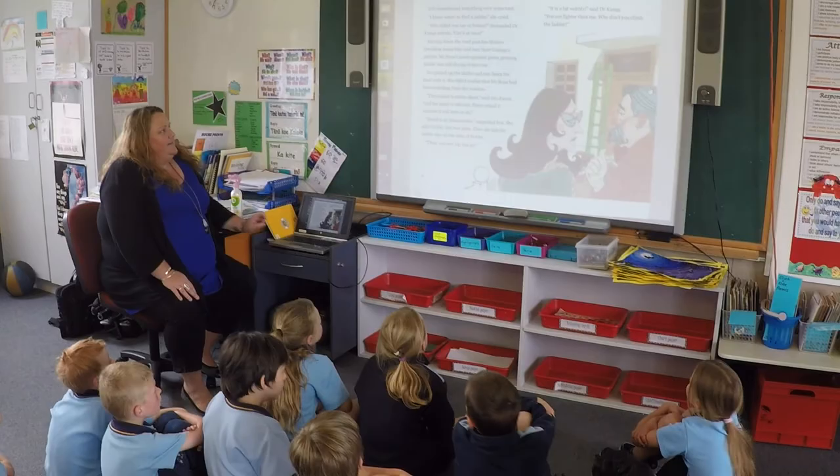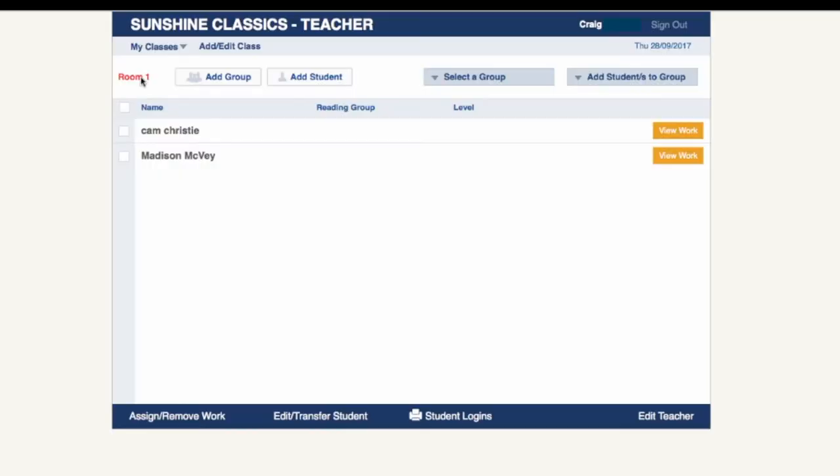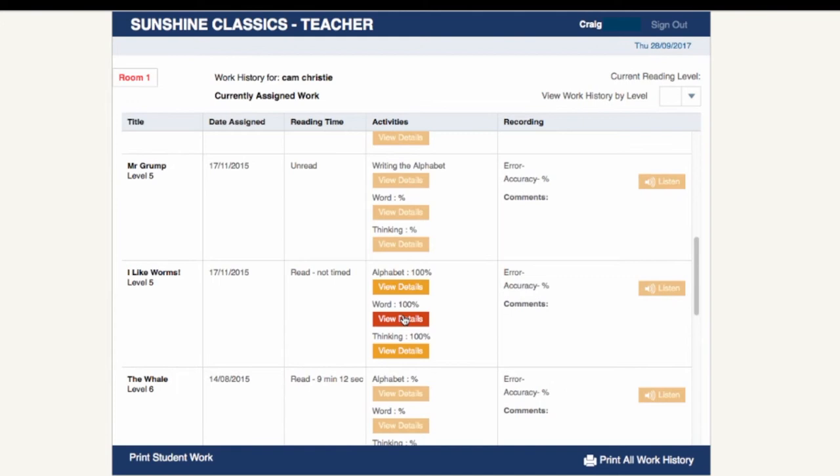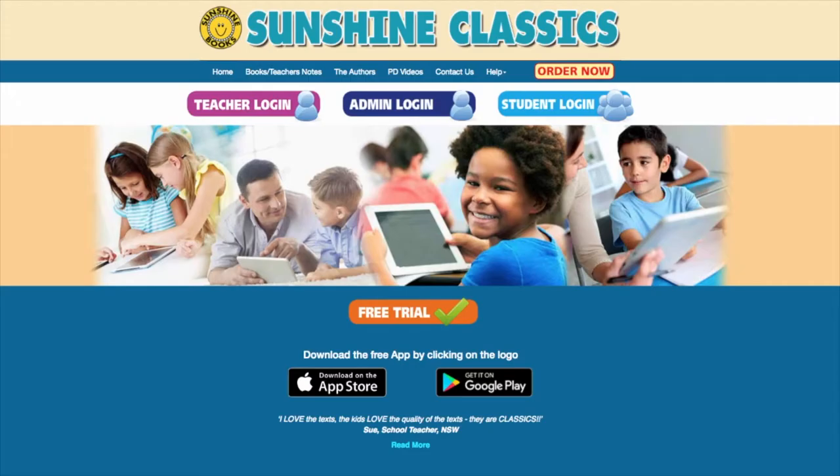The program also features an easy-to-use administration system for teachers to allocate books to students or groups of students and to view individual students' results. Teachers will find all the printable teaching support material they need on the Sunshine Classics website, including teaching notes, skill overview charts, and professional development videos.